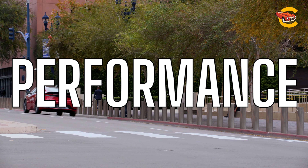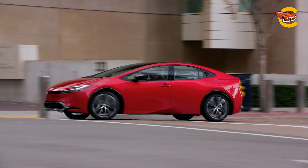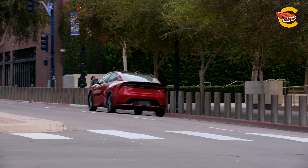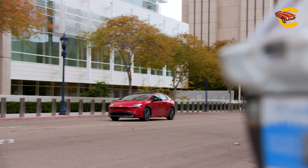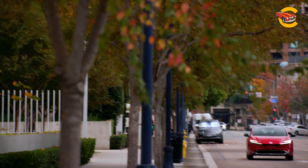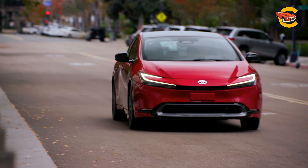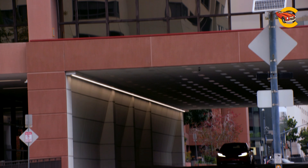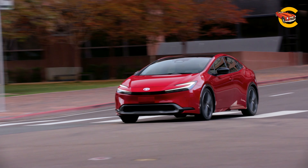One powertrain commands the Toyota Prius lineup: a 194 HP hybrid setup that uses a 2.0-liter inline-four gasoline engine borrowed from the Corolla Cross Hybrid crossover and bolted to a continuously variable automatic transmission. Front-wheel drive is standard. For all-wheel drive Priuses, Toyota adds a high-output permanent magnet electric motor to the rear axle, bumping total powertrain output to 196 horsepower.